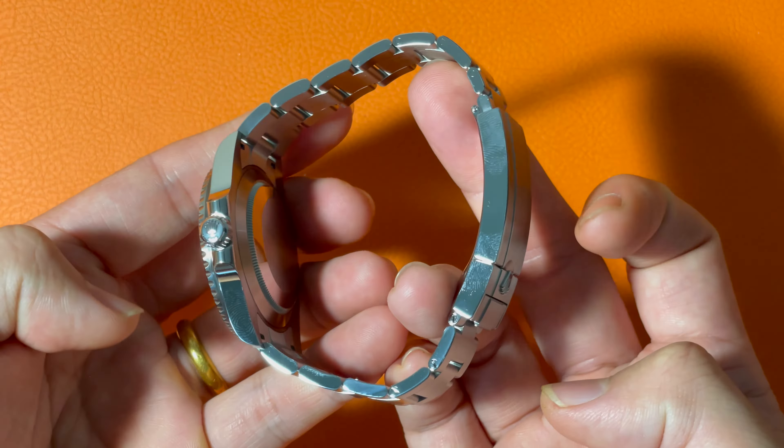The unidirectional rotating bezel is made with scratch-resistant ceramic. On the bezel, there are one-minute markers between 0 and 15 minutes, and 5-minute markers for the rest of the bezel. I have to say, this bezel feels the best among all the diving watches I've ever rotated. You can feel that the bezel is perfectly held and rotates both tightly and smoothly. The sound is very crisp.